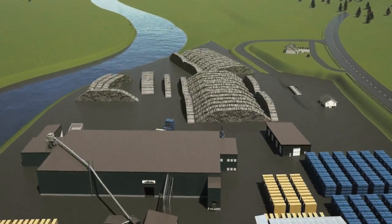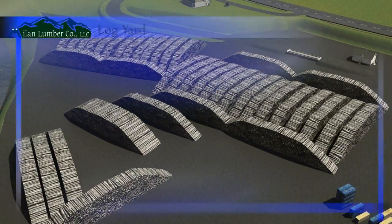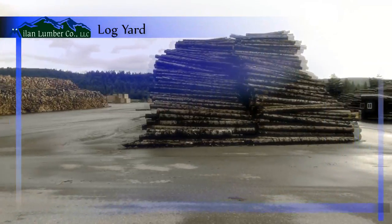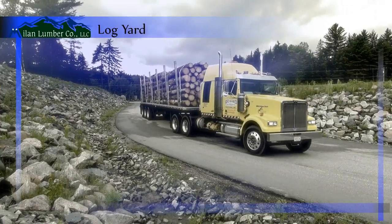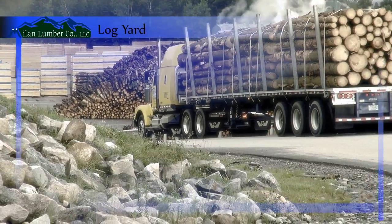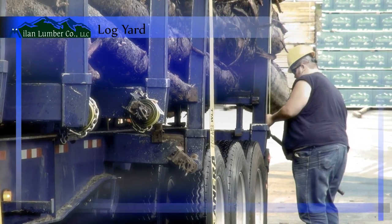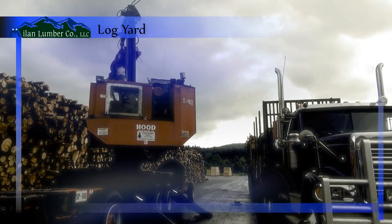Mylan Lumber's clean, paved log yard provides the sawmill with easy access to a consistent, uninterrupted supply of raw materials. At any one time, there are enough logs in the yard to supply the facility for three to six months. Skilled equipment operators unload and move logs quickly and safely, keeping truck traffic moving through the yard with a high level of efficiency.